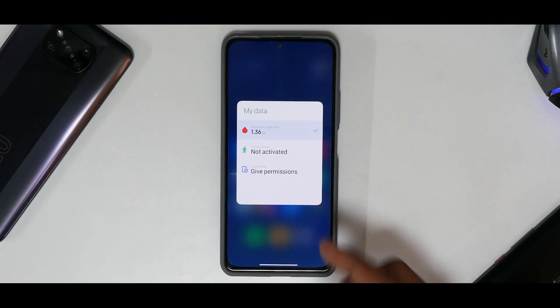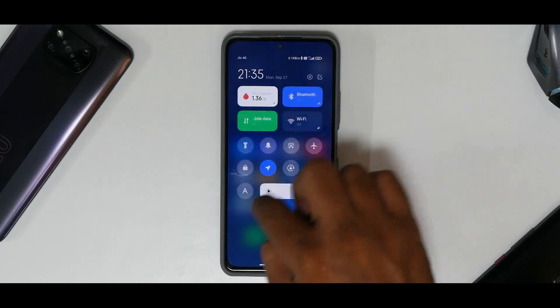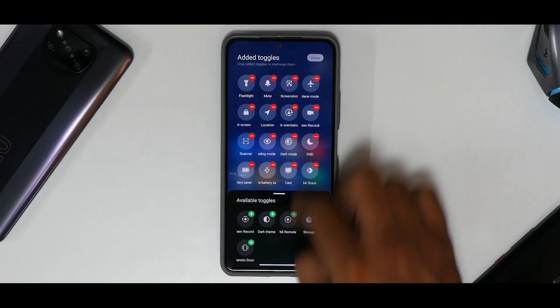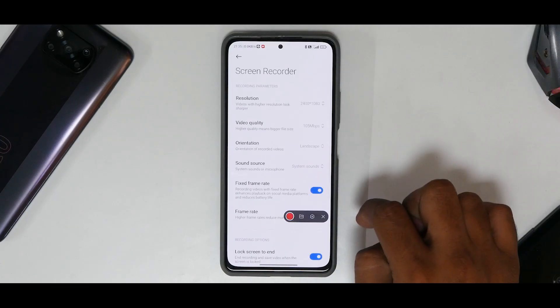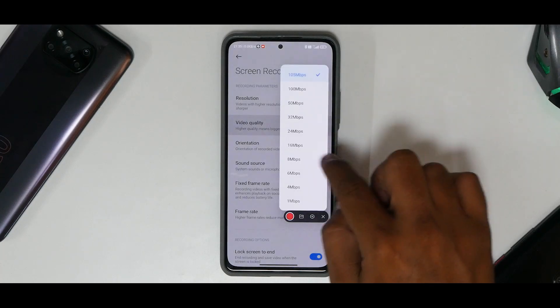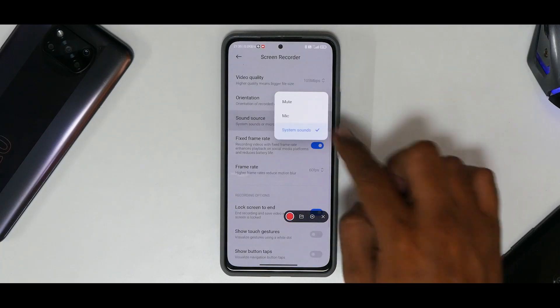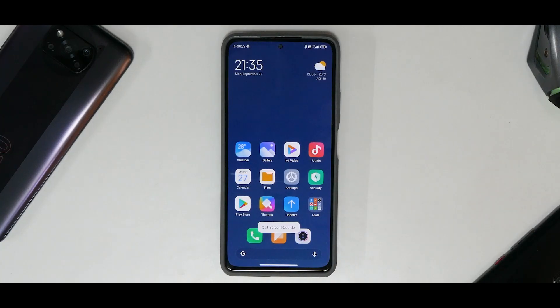In the Control Center, data usage works perfectly fine, and swipe-to-check notifications work like a charm. You can edit quick tiles with a ton of options. The screen recorder is updated with changes — you get up to 60fps and a bit rate up to 105Mbps. For sound source, you can choose mic or system sounds, though internal and external audio recording simultaneously is still not available.